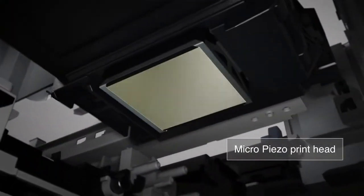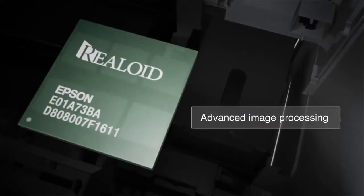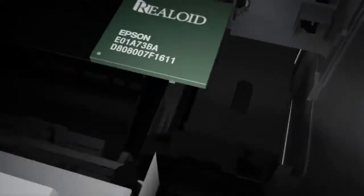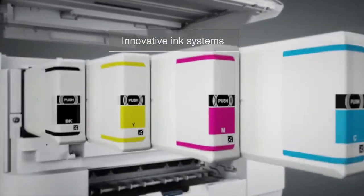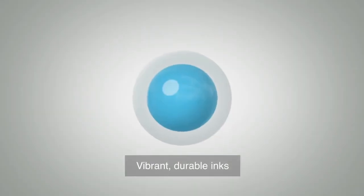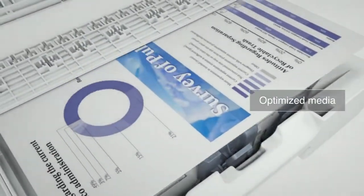Complementing the Micro-Piezo printhead, Epson's expertise extends to all printing-related technologies: advanced image processing, innovative ink systems, vibrant and durable inks, precision mechanisms for smooth paper-feeding, and optimized media.